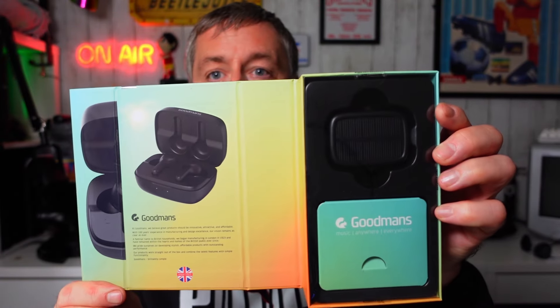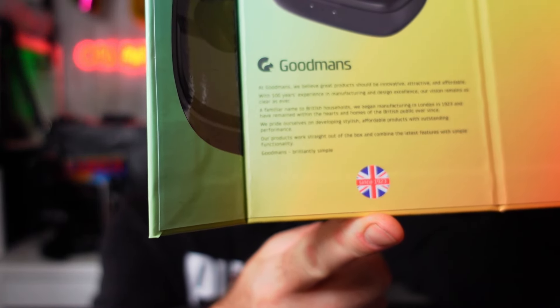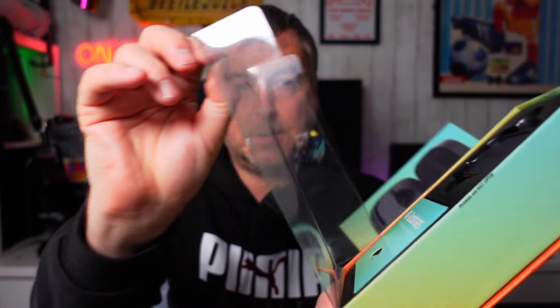What's in the box — wireless earphones, charging station with solar powered charging, and a USB-C cable and instruction manual. As I say, very well presented box from Goodmans. And a little bit of history on Goodmans: 'We believe great products should be innovative, attractive and affordable.' They have over a hundred years of experience, since 1923 in England.